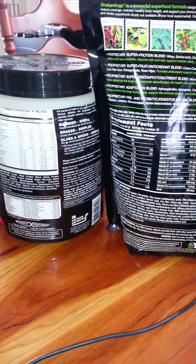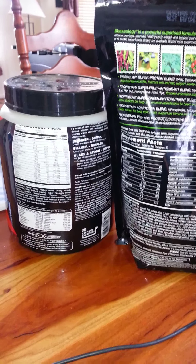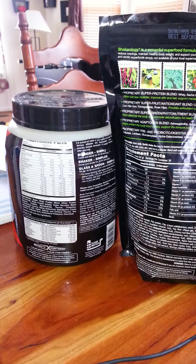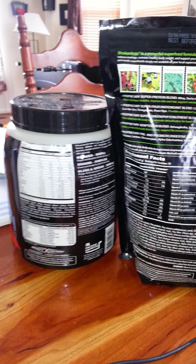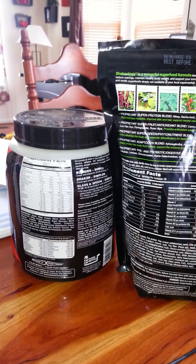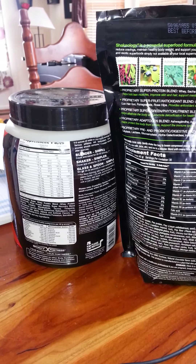I just wanted to address a question that is often coming up lately about Shakeology and just using a regular whey protein that you can pick up in any drugstore, GNC, places like that. So I just want to point out on the bag the real benefit to Shakeology.